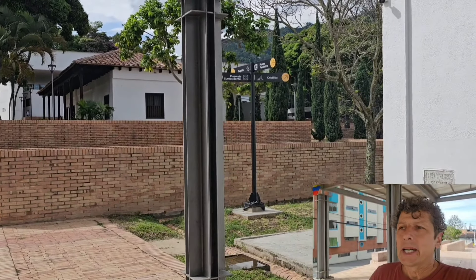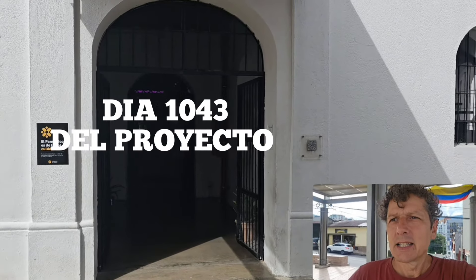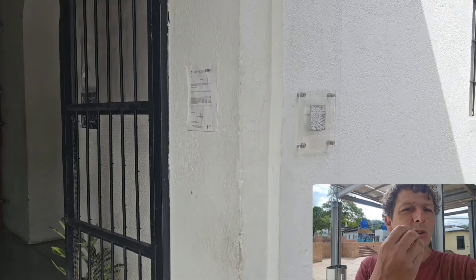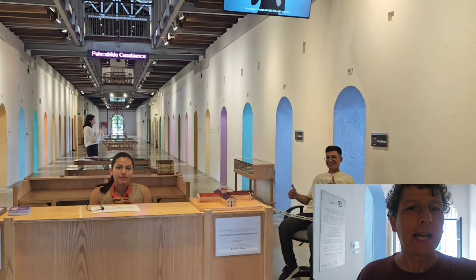No iba a hacer nada acá en Ibagué y salí a dar una vuelta. Estaba cerca este museo y la verdad que vale la pena pasar porque es una expresión. Así que acá, el panóptico, el museo. Vamos a entrar a ver qué encontramos en este lugar. Ya que andamos en Ibagué, vamos a pasar.